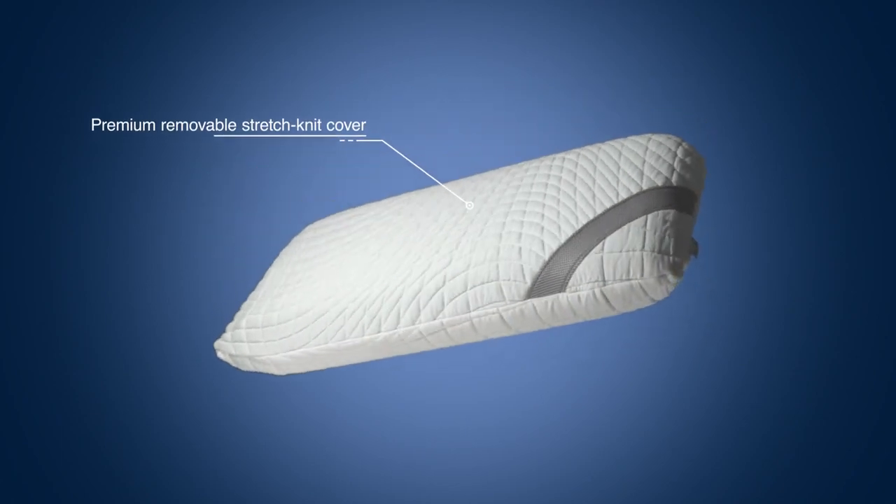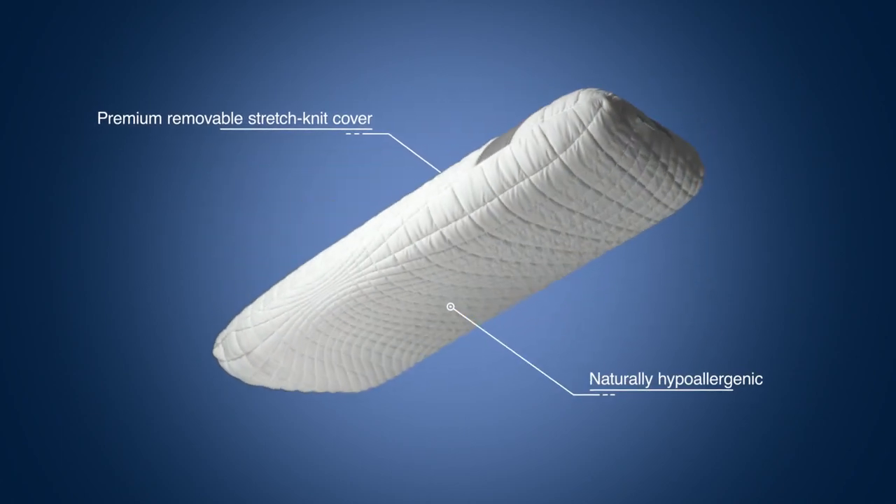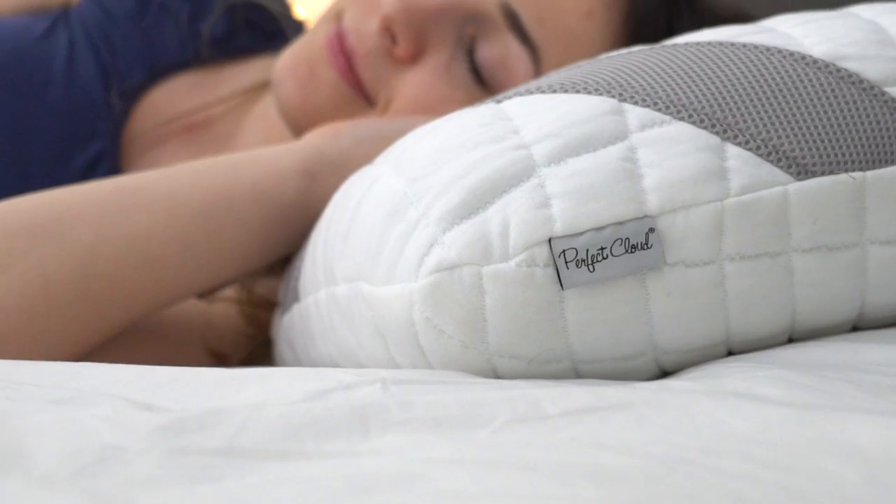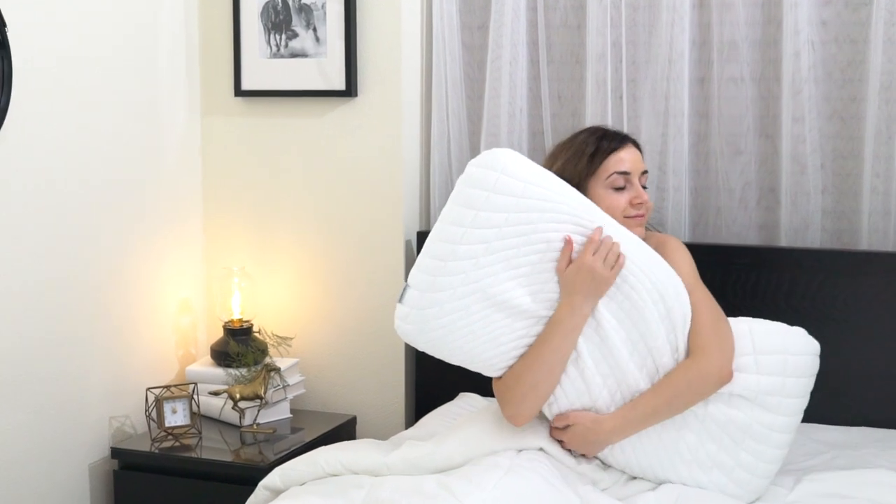It also comes with a premium removable cover, is hypoallergenic, and is effortless to care for. Finally, get the rest you deserve with the Perfect Cloud Gel Basics Pillow.